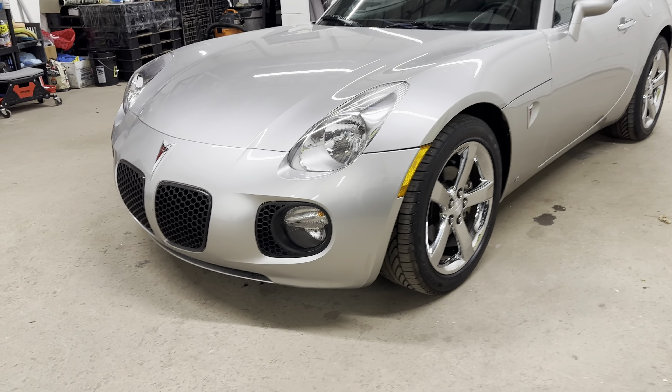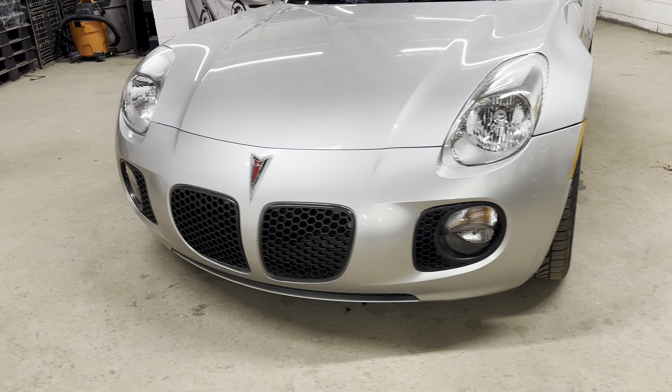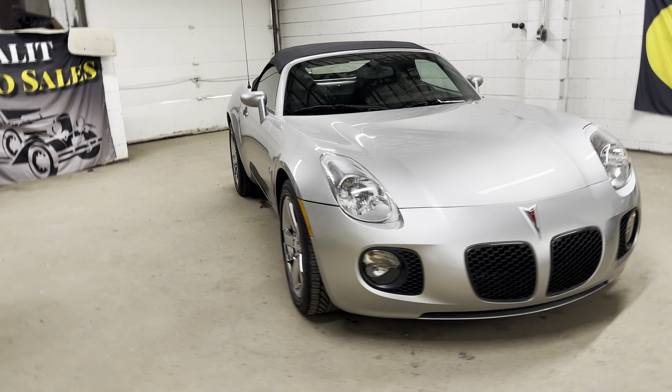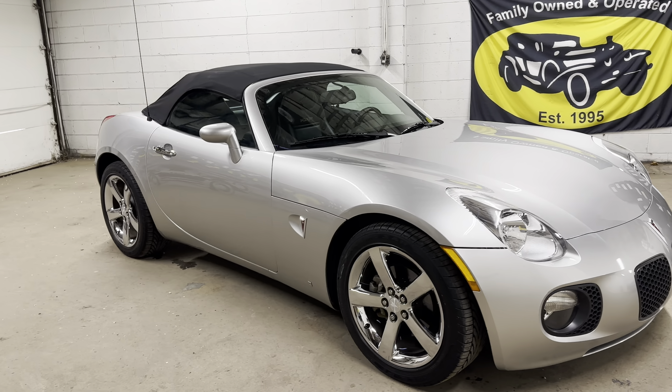As always, I want to thank you for stopping by and watching my videos — it's really appreciated. Today we're going to take a look at a 2007 Pontiac Solstice GXP model with only 23,000 miles on it. We are your destination if you're looking for that fun little sports car.